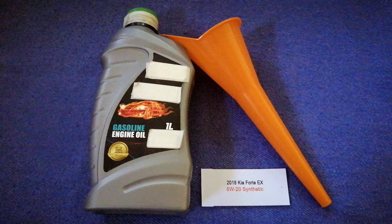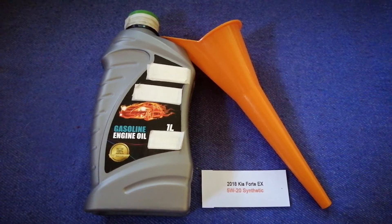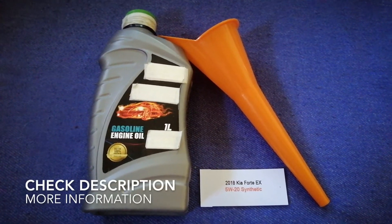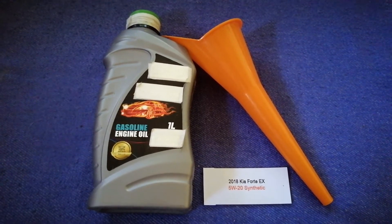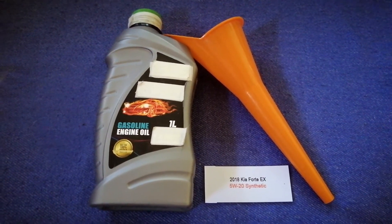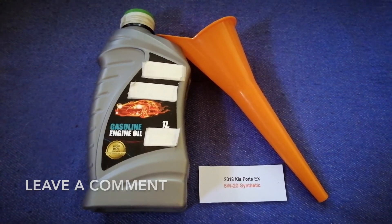Hey guys, welcome back. Today we are going to talk about the oil type for the 2018 Kia Forte. If you are looking for what oil to buy for your 2018 Kia Forte, I have already looked it up — just check the video description and I will try to leave the info there.